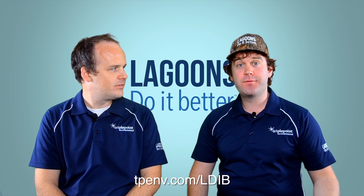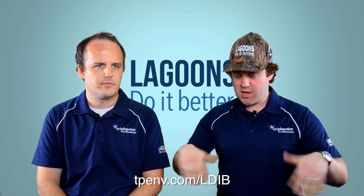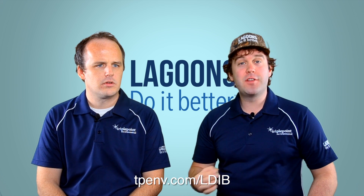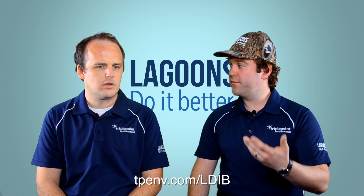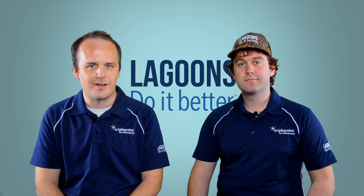So that's about all the time we have today, at least for this video. If you have any questions or thoughts, let us know — there may be a comment section down there. Let us know what you think, and if you have any questions you'd like answered on Lagoons Do It Better TV, send us an email, put it in the comments, or go onto Facebook. Thanks for joining us today, and we look forward to seeing you next time.